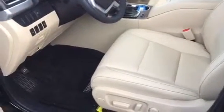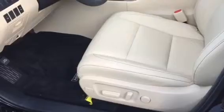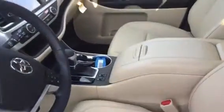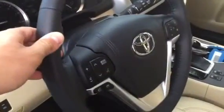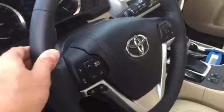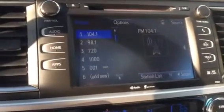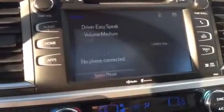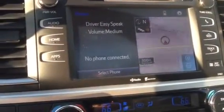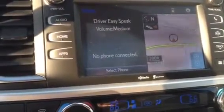The XLE is going to have your smart key with push button start, obviously your full power driver's seat, and heated leather. Integrated steering wheel controls for your audio and Bluetooth, automatic headlights, and a beautiful 8-inch display audio screen. Full backup camera, navigation, satellite radio — you name it. A lot of great features, and the Bluetooth is super easy to use.